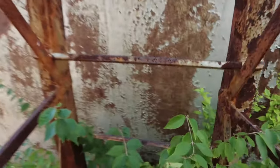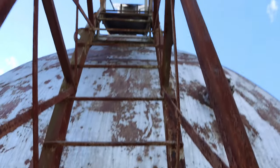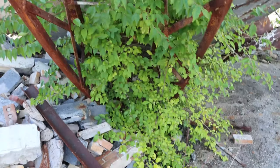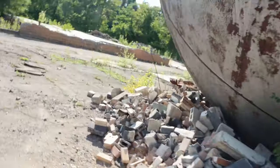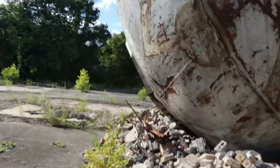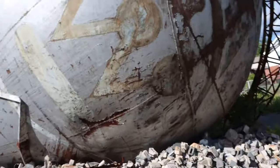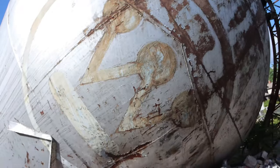It's all rusty here. Let's take a closer look. I don't trust this thing at all, but hey, it looks sweet. Overgrown down there. That right there is the Westinghouse logo.